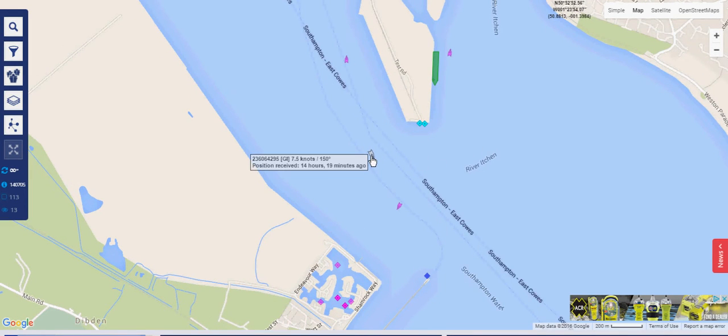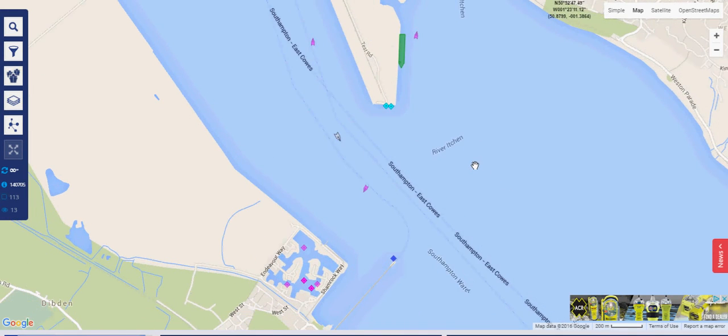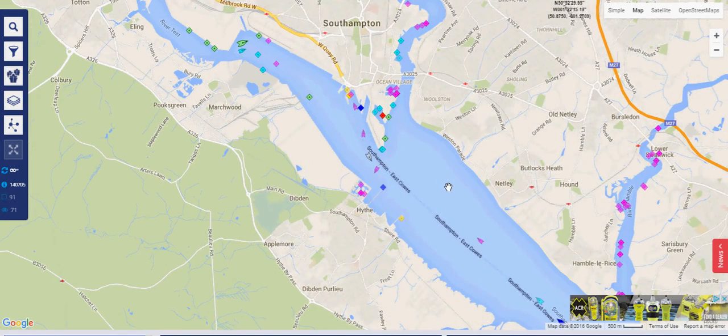Sometimes we get some strange information. This one shows a speed of 75 knots and a course of 150, which is clearly inaccurate. Some of this information can be inaccurate or manipulated, so there is a security problem with this AIS system — it relies on VHF and has no inherent built-in security.